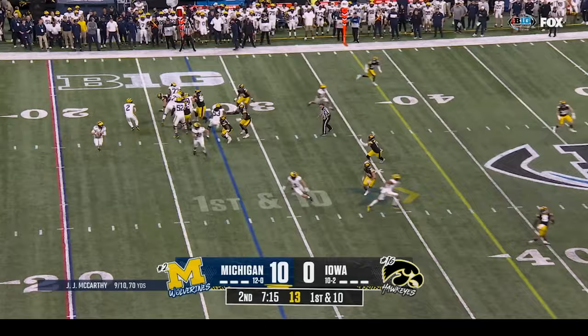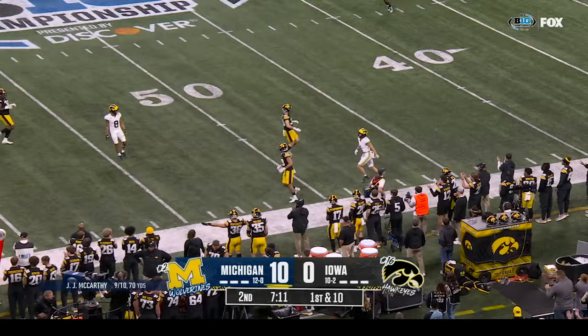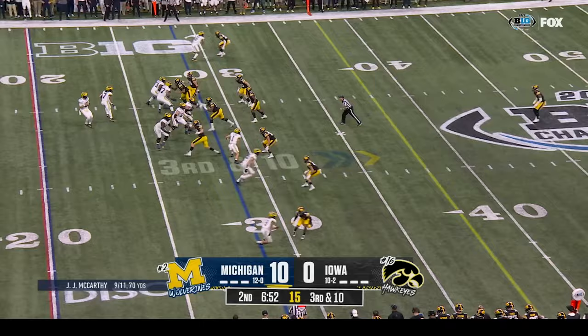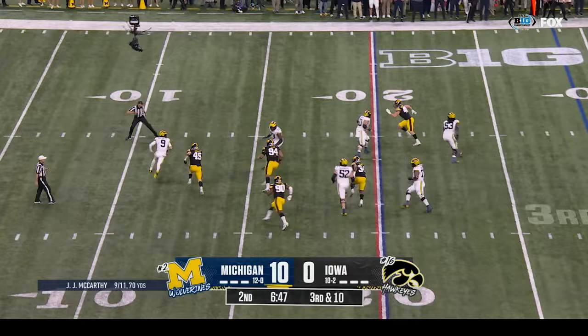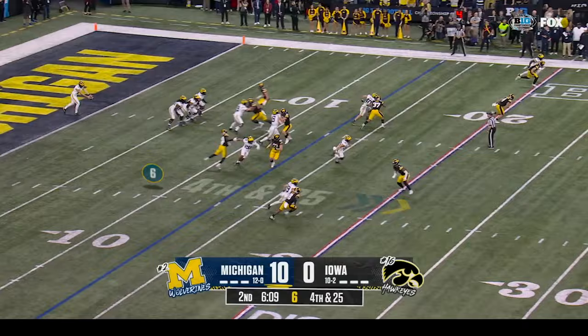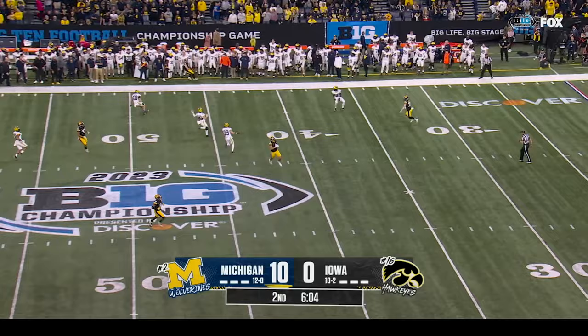Every snap — and they do a great job of it. Second and ten at the twenty-eight. McCarthy with time, now under pressure — he's got to make a decision — goes down, sacked again! Great coverage. Michigan opponent punts away out of their own end zone. Doman is the deep man and Iowa will get incredible field position as the ball goes out of bounds near the Michigan forty.